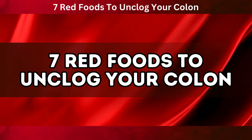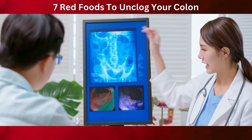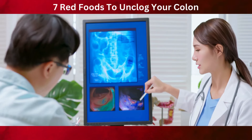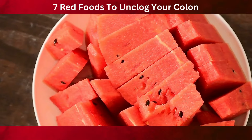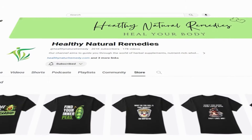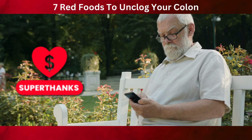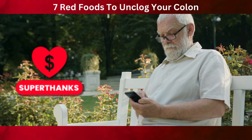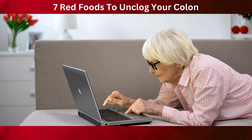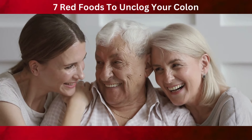And there you have it — seven red foods to unclog your colon. It's clear that each of these vibrant and nutritious foods plays a crucial role in promoting colon health. Remember, maintaining a healthy colon is key for overall digestive wellness, and these red foods offer a natural and tasty way to help keep your colon clean and functioning properly. While these foods are beneficial, they're most effective when part of a balanced diet, combined with regular exercise and adequate hydration. If you love our content, check out our merchandise below this video, and please consider sending us a super thanks. Don't forget to like, share, and subscribe for more health-focused content, and share your favorite red foods or recipes for digestive health in the comments below. Stay healthy, stay informed, and here's to a happy, healthy colon.